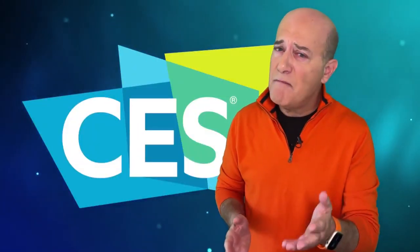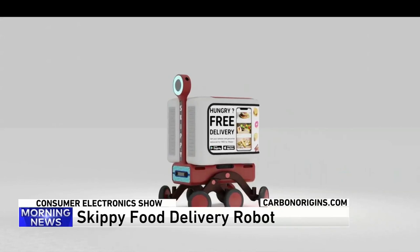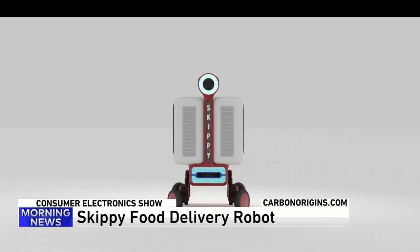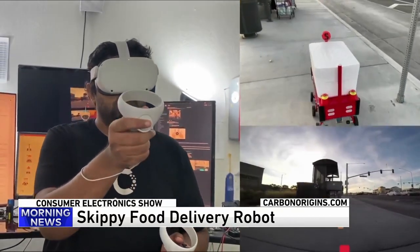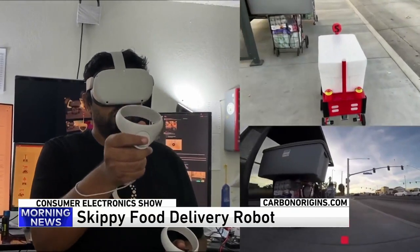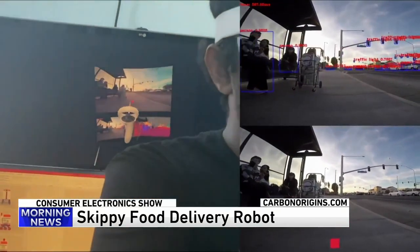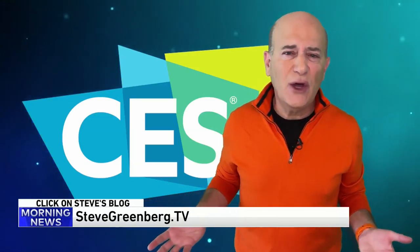And finally, meet Skippy from Carbon Origins. This little guy is a friendly neighborhood robotic food delivery system controlled through virtual reality goggles and with artificial intelligence. Skippy is already picking up and dropping off food orders in St. Paul and will soon expand to Minneapolis later this year. And best of all, you don't have to tip Skippy.